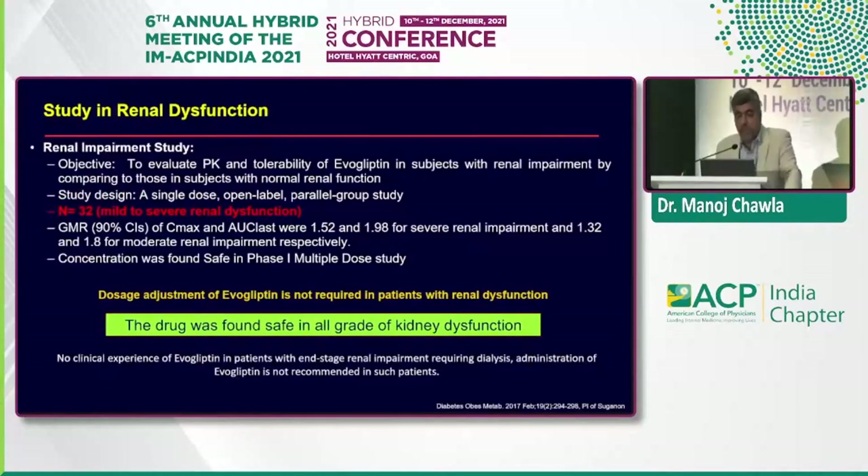A study evaluating the pharmacokinetics and tolerability of evogliptin in subjects with renal impairment compared to those with normal renal function — 32 subjects — found drug concentrations to be safe. Dosage adjustment of evogliptin was not required in patients with renal dysfunction, and the drug was found safe across all grades of renal dysfunction, with approval to use even up to a GFR of 15 mL/min.